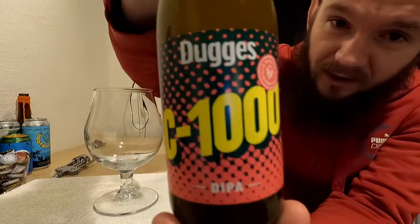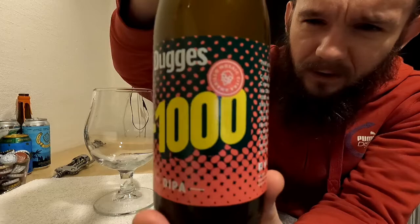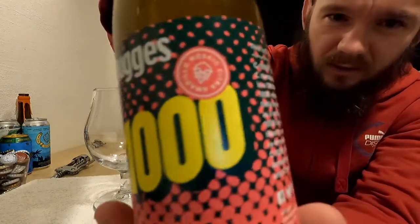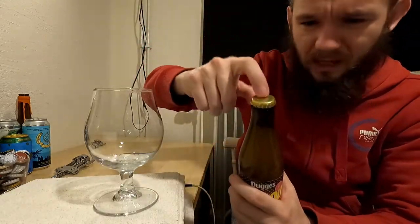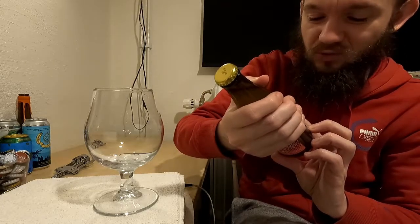That's all I can really tell you about Dugges Brewery for the moment. If you want to learn more about these guys, check out the brewery website, follow them on Facebook and Instagram, and check out the RateBeer, Untappd, and BeerAdvocate pages. So let's get on and actually have a taste of this beer. Here's a look at the artwork quickly before we open up — C1000, as you can see it's quite typical Dugges artwork with a nice kind of pattern behind it. You can see they've got the hops listed on this little sticker here, and a plain gold bottle cap.